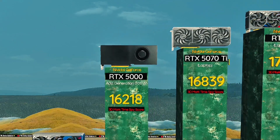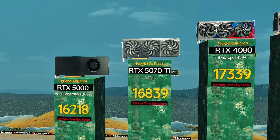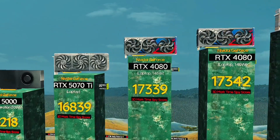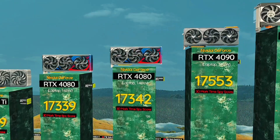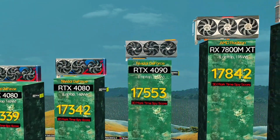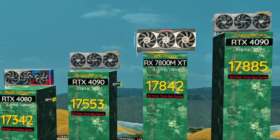RTX 5070 Ti laptop — the Ti tweak makes it even faster. RTX 4080, 145 watts: high TGP muscle for elite level gaming. RTX 4080, 140 watts: pro grade gaming with stable thermals. RTX 4090, 115 watts — slim design, maxed out power punch. RX 7800 MXT: AMD's bold move for pro level gaming.